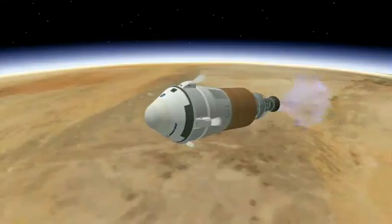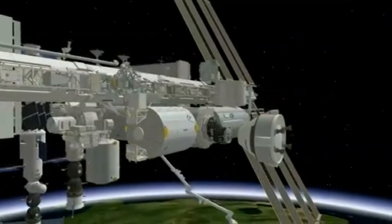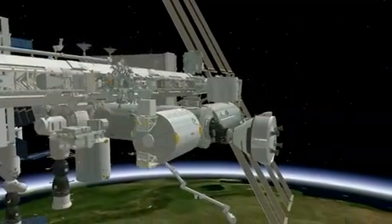It's all part of the company's CST-100 spacecraft that could one day be capable of transporting astronauts to and from the International Space Station for NASA's Commercial Crew Program.